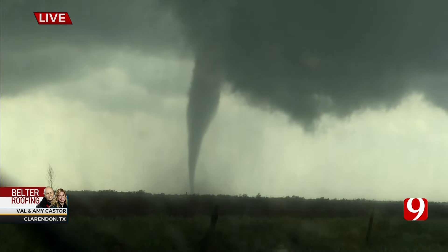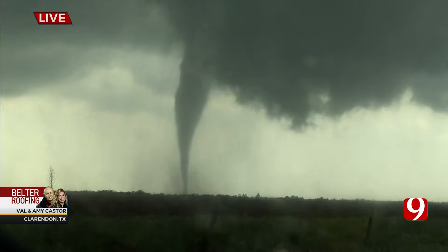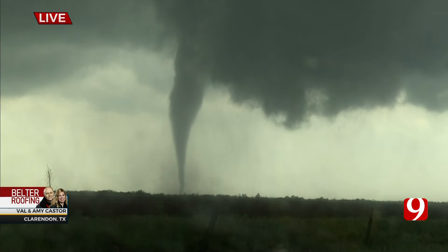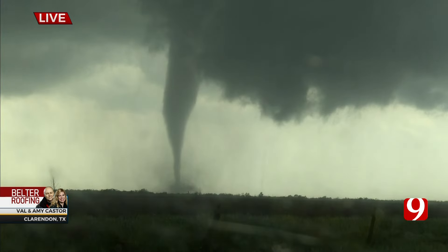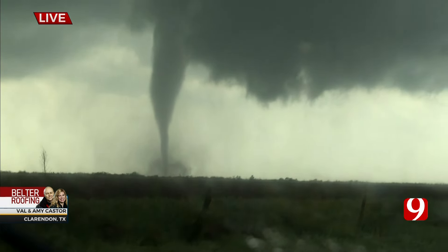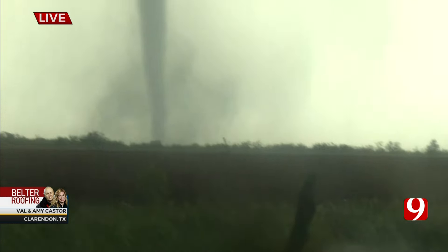Look at the debris. This thing is a drill bit right to the ground. It's kicking up debris. I know the ground is wet out here, so it's a hard time to get a reading. Look at that — a lot of debris now, a lot of debris at the base. Zoom at the base. So once again, David, this thing has been on the ground now. This is the second tornado we've seen.